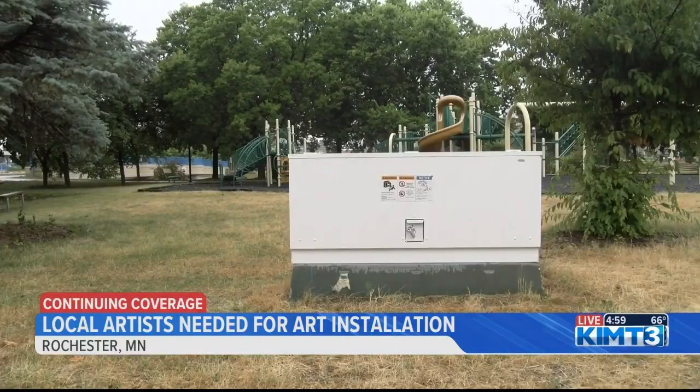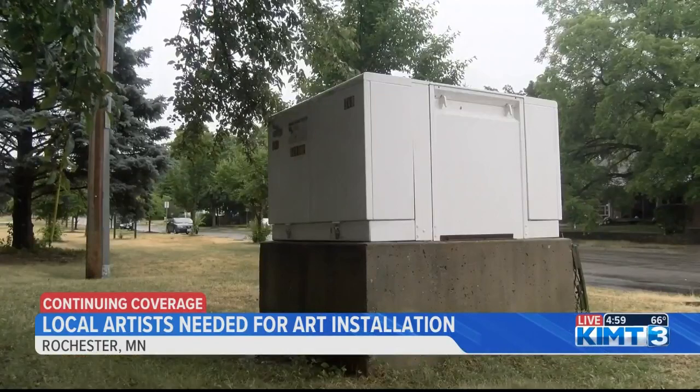The Rochester Art Center wants the mural to help connect the public to each other and the art. Very important. Everything that we do with the arts inside and outside of our walls helps people connect to each other, to the arts, to other things that are happening in Rochester. So that's what we're here for.